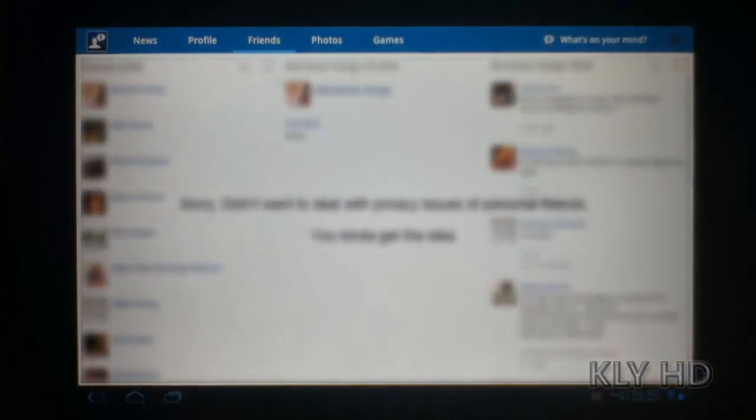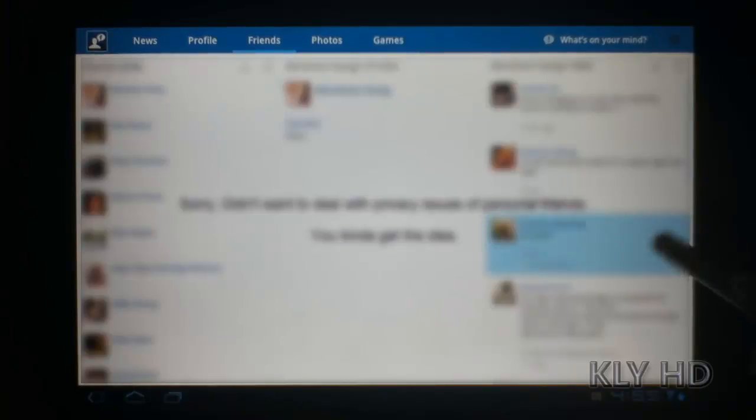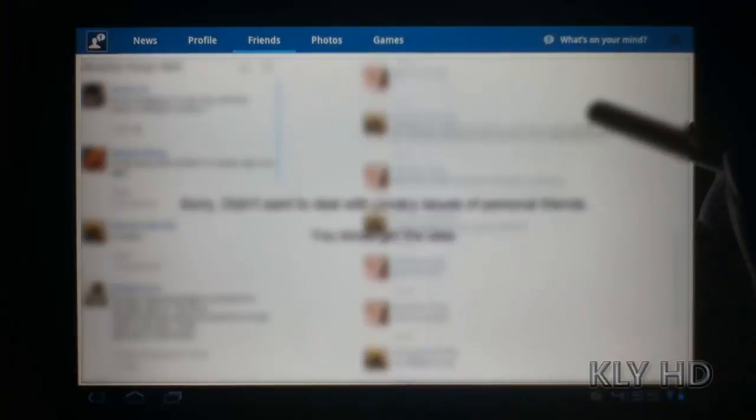Once you click on a wall post, the screen slides over and you get the full conversation. You can then interact with that post. The only thing I would have liked is a search function for your friends. Maybe I was missing it, but I was forced to scroll, which takes a while with a long list of friends.